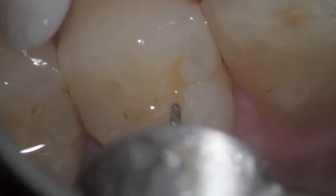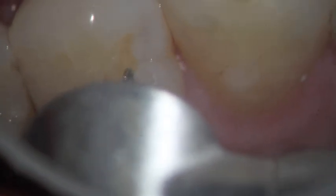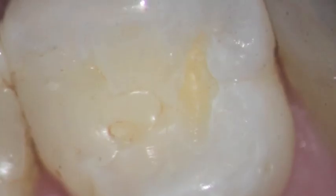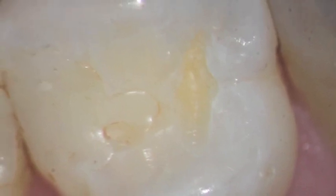When we do something this small, the filling will last for a long time and allow us to not have to do something larger later. In this picture you'll see where it just enters the dentin, and that's usually when you consider doing it.